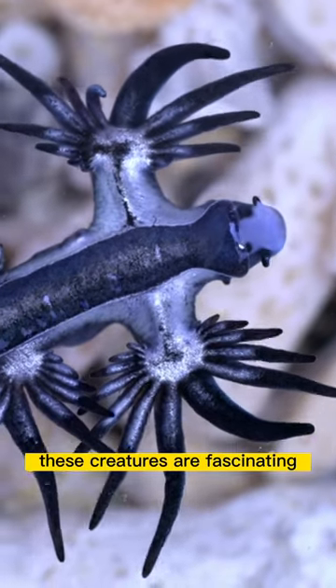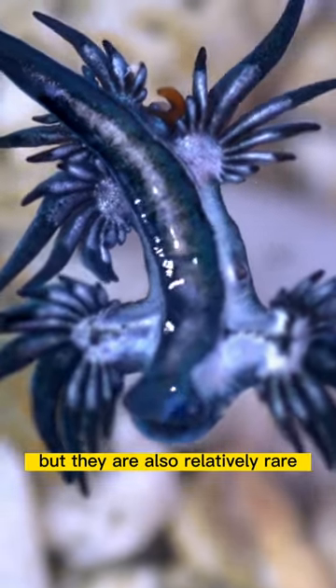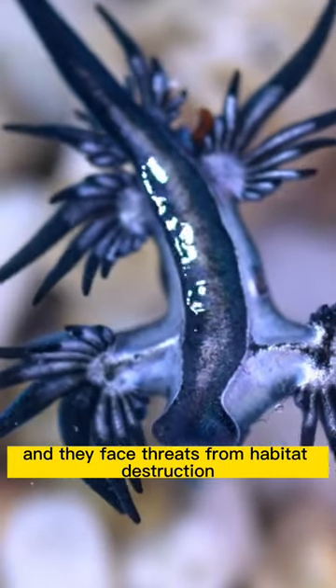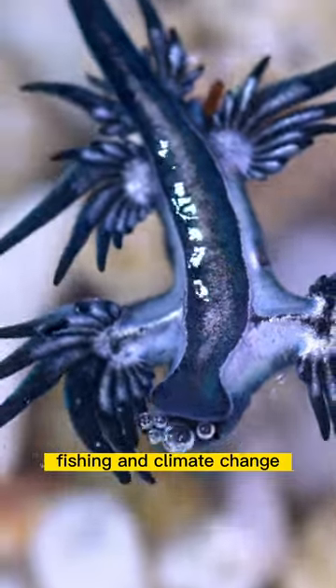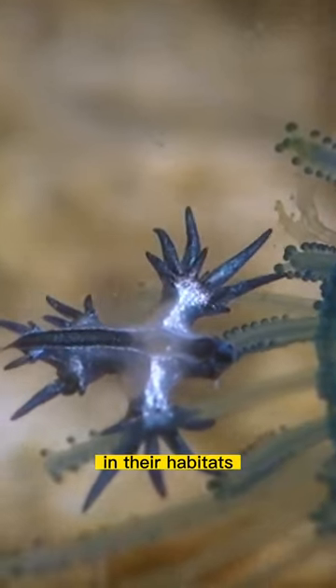These creatures are fascinating and play an important role in the ocean's ecosystem, but they are also relatively rare and fragile, and they face threats from habitat destruction, fishing, and climate change. Conservation efforts are needed to protect blue sea dragons and their habitats.